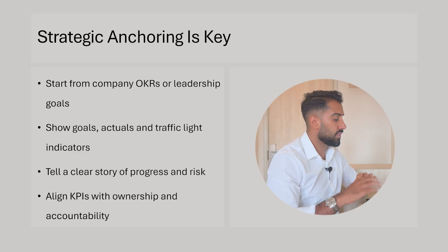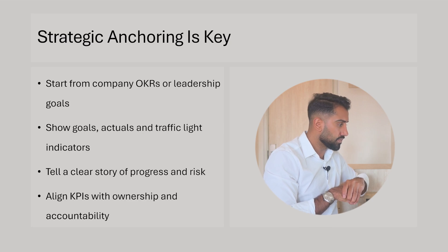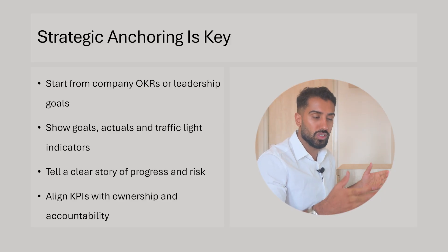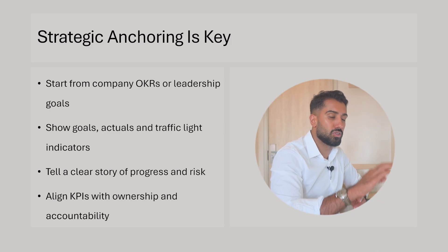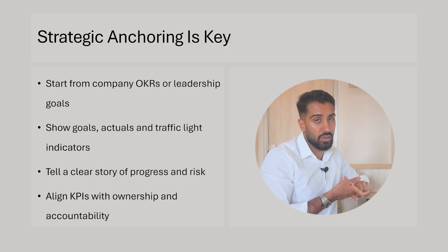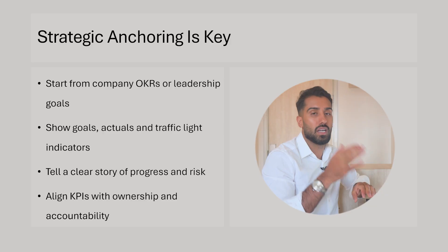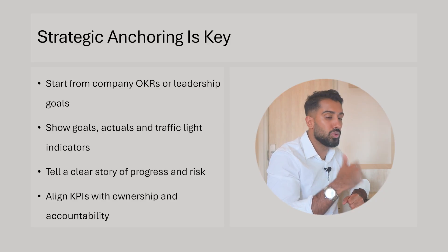Strategic anchoring is very important. When you start to shape and create a dashboard, take a look at the company's OKRs — objectives and key results — or the goals that leadership have set for themselves or the company for the quarter or year. That should tell you what the dashboard should support. Show the goals they're trying to achieve numerically, show the actuals against those goals, and use traffic light indicators — green, yellow, red — and whether things are trending up or down.